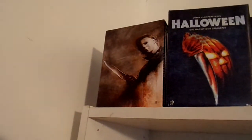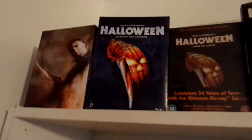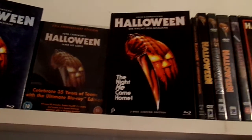First we have Halloween: The Complete Collection, 15-disc deluxe edition. Then we have the Halloween German mediabook that comes with the blu-ray, DVD, and the soundtrack on CD. Then we have the UK steelbook. Then we have another German mediabook that just comes with the blu-ray and the DVD.